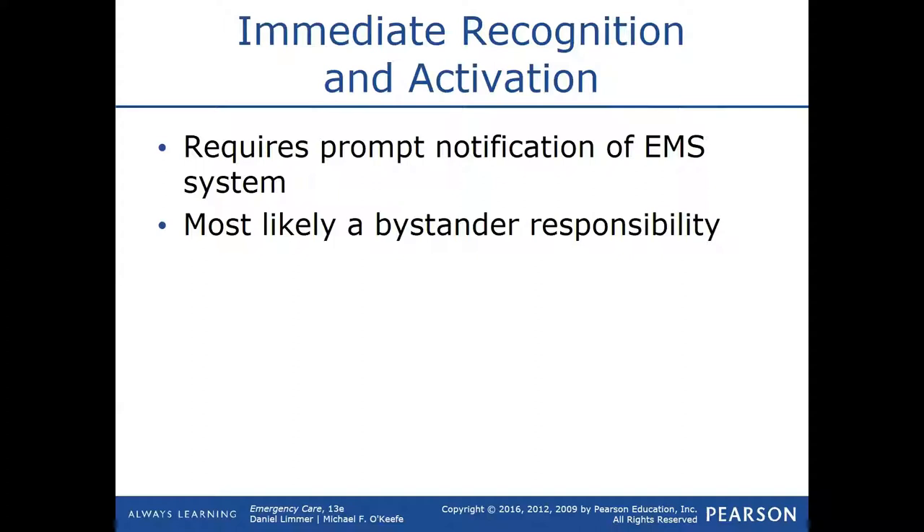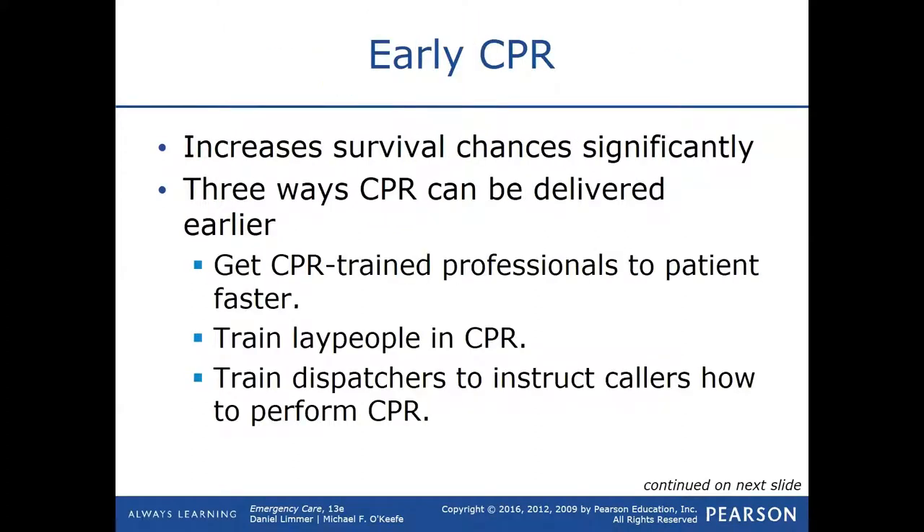Most likely a bystander will be the one to recognize cardiac arrest, call 911, and start early CPR. As far as three ways CPR can be delivered — EMTs, lay people, and dispatchers.